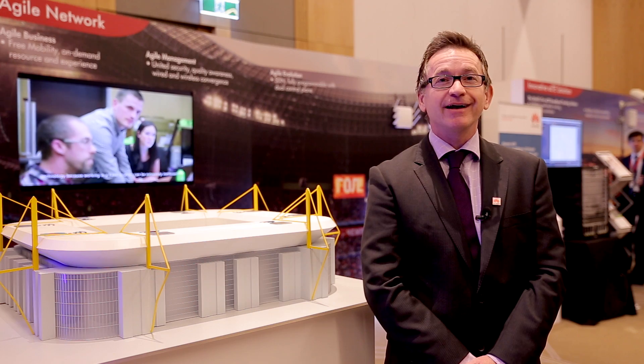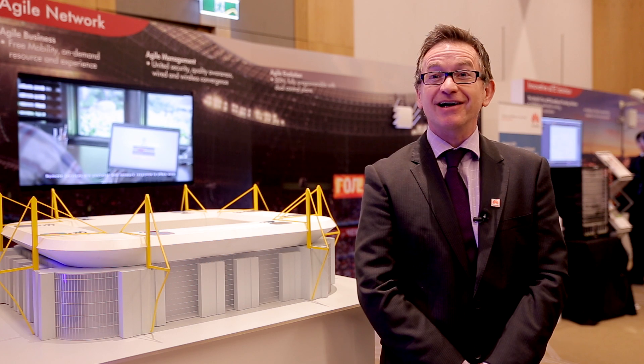Huawei are really proud to be introducing this new switch. It's an agile switch, first to market, and it's already won an award — Tokyo Interop 2014, an award for innovation — so I'm really quite happy standing up here and having a chat about it.